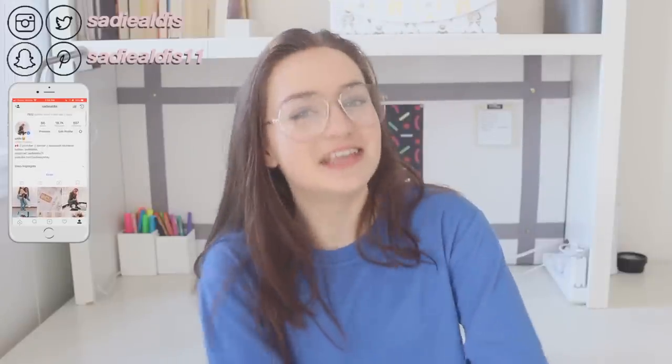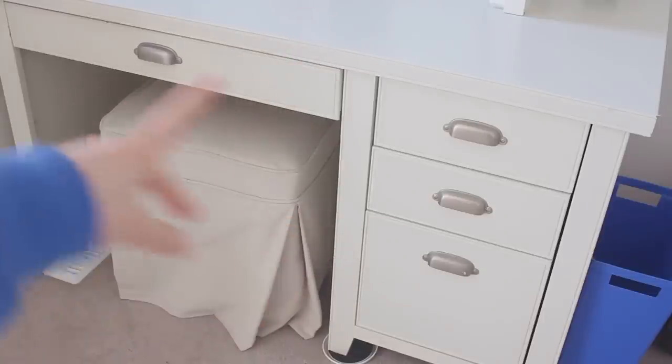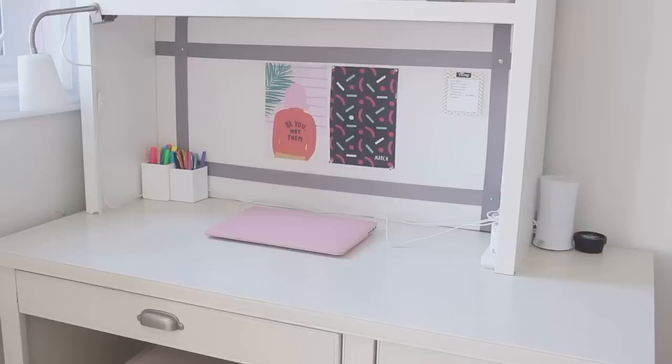So this is basically the gist of my desk. Over here I have a little chair but it's kind of ugly so I'm not going to show that. Then I have some drawers over here and right here, and then I have my recycling bin over there. Now I will go into greater detail on everything.